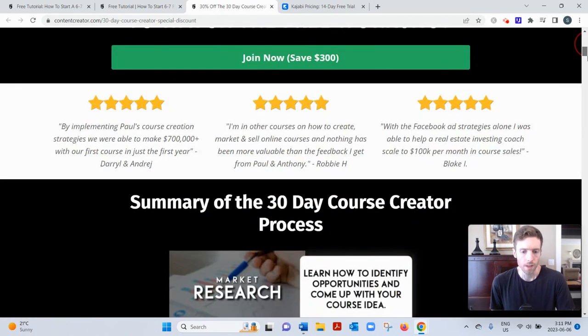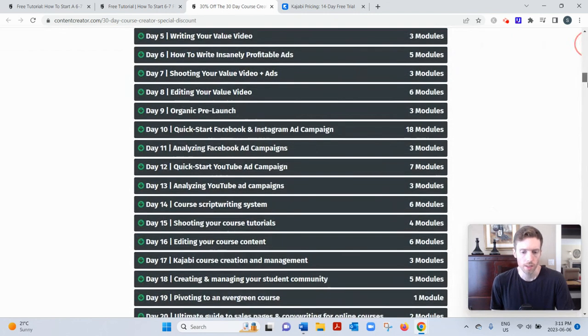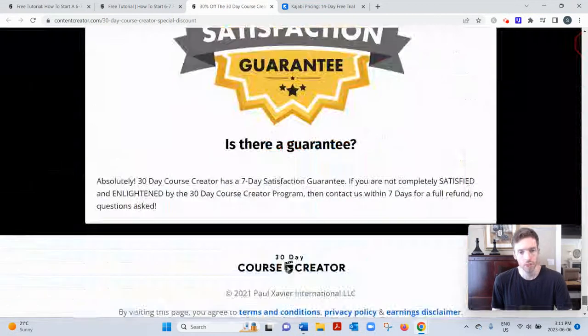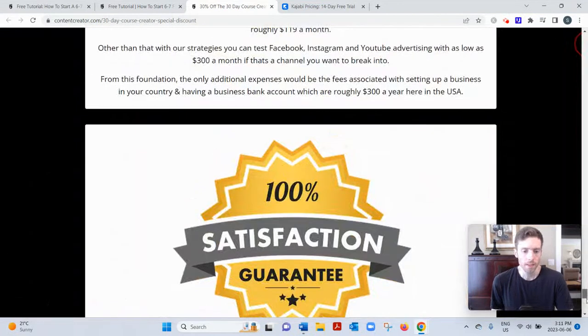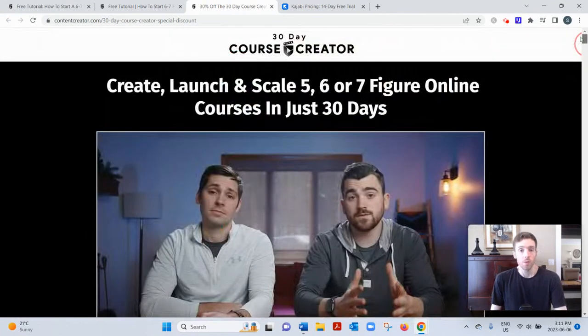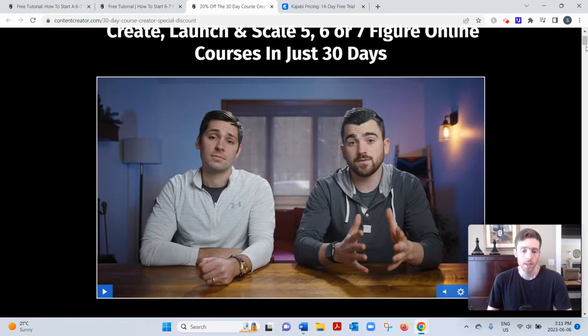On the sales page they talk about what's included, their track record, testimonials, and frequently asked questions. Now, 30-Day Course Creator was created by two gentlemen — Paul and Anthony. Paul is the marketing expert and Anthony is the filmmaking expert.